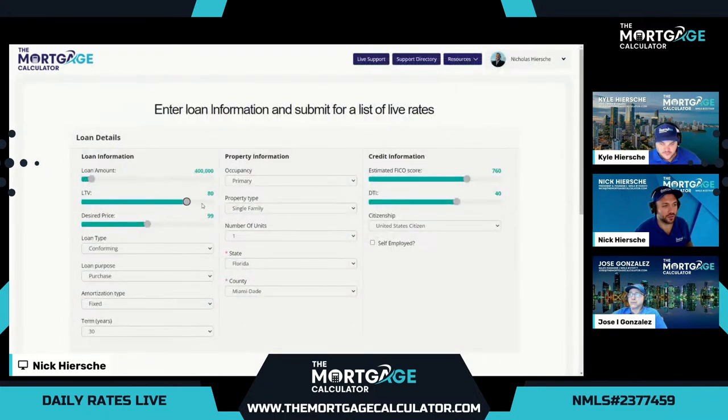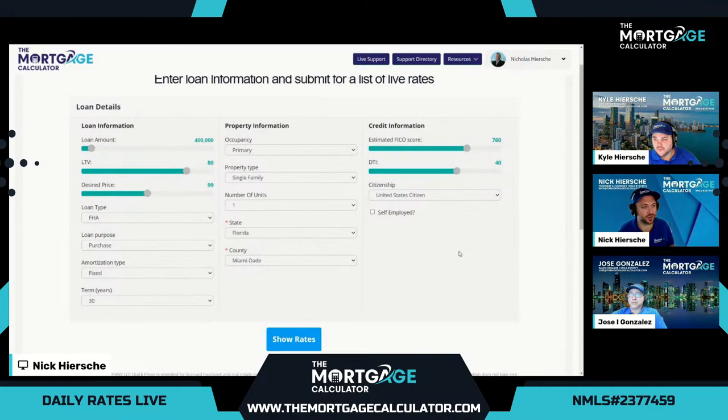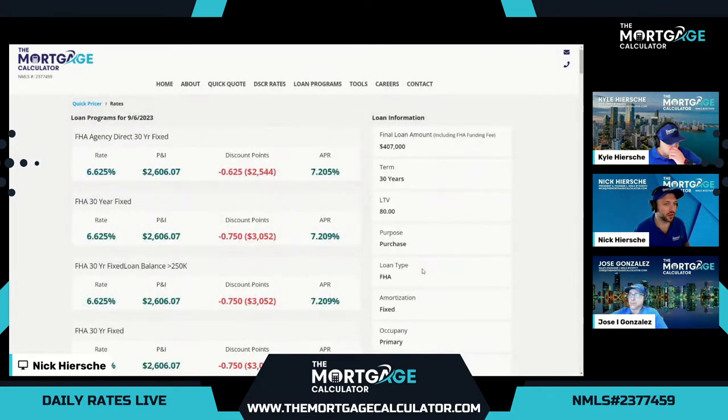If our customer doesn't qualify for conventional, the next option we want to compare is an FHA program. FHA allows a little more leniency on credit issues, as well as a higher debt-to-income ratio. We'll keep everything else exactly the same, so we can compare APR across the programs. This morning, FHA went up just a touch: 6.625 rate, 0.625 discount points in cost, final APR 7.205. If you qualify for both conventional and FHA, FHA is actually a touch cheaper in this example, so definitely don't overlook it. This does include mortgage insurance.